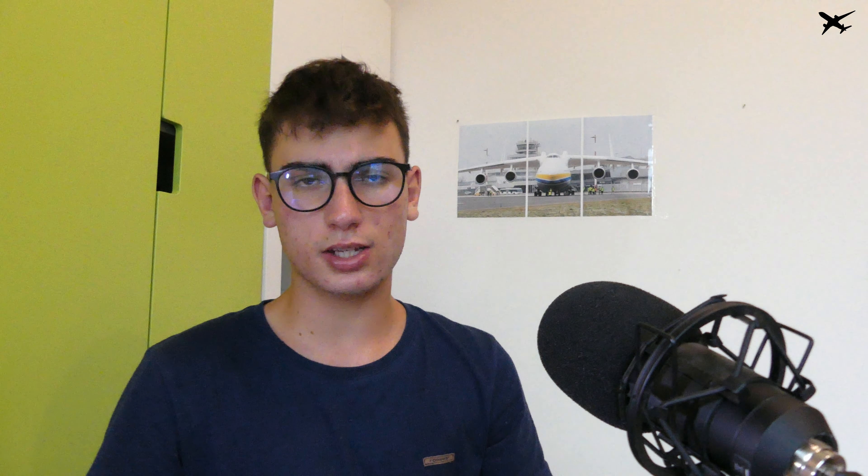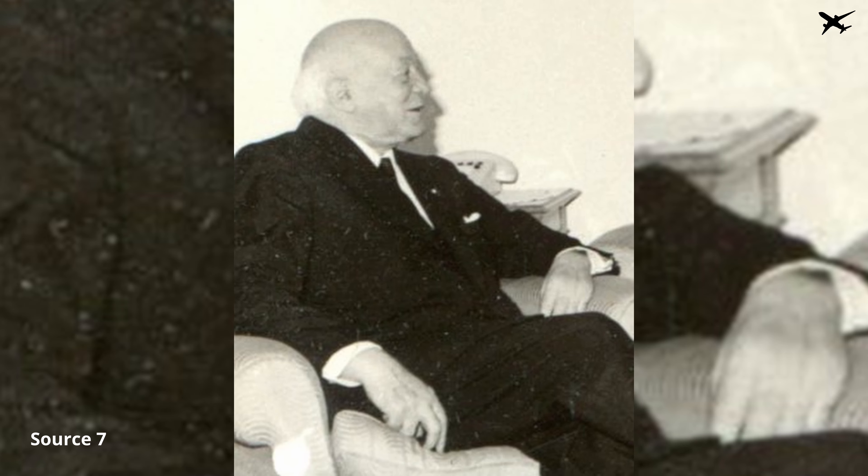Before World War II, the piston engine was the best and most reliable engine available for an aircraft. As we've seen in the previous video, there were still some pioneers who wanted to design a completely new type of engine. In 1910, Henri Coandă from Romania invented the motorjet, an engine used on his aircraft said to be the first jet plane, even though both historians and aviators aren't sure if this is even true.